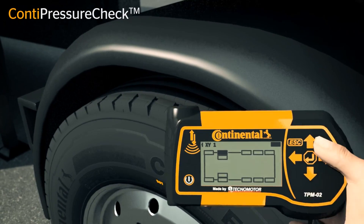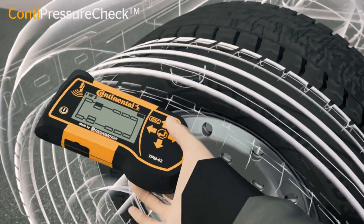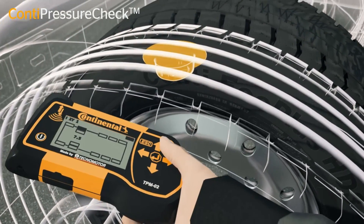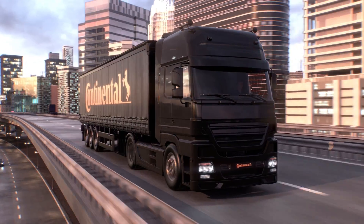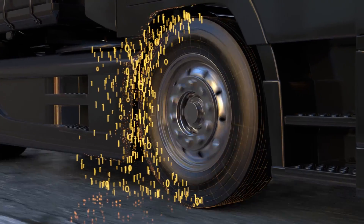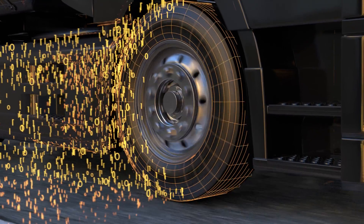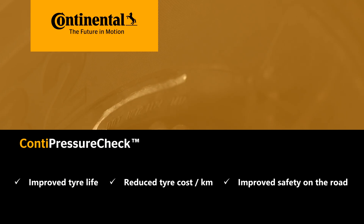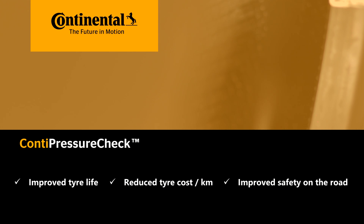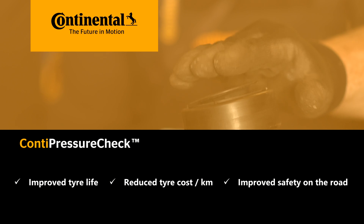Continental offers a new system against gradual pressure loss: Conti Pressure Check, our tire pressure monitoring system, now available in the Middle East. The system live feeds information about each tire on a truck or coach into a display or telematics device, which the driver and fleet owner can see. The benefits are improved tire life, reduced tire cost per kilometre, and improved safety on the road.